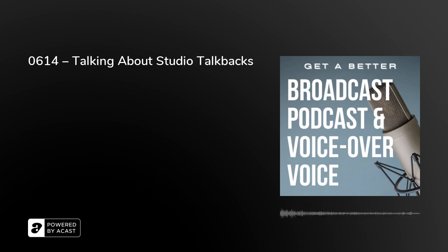Today we're talking about studio talkbacks. Hello — this is today's episode of Get a Better Broadcast podcast and voice over voice. I'm Peter Stewart, Twitter-wise @tweeter_stewart.